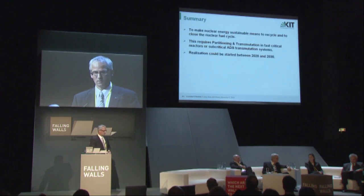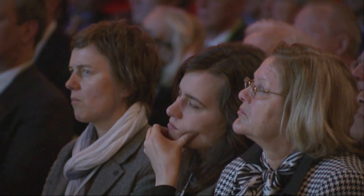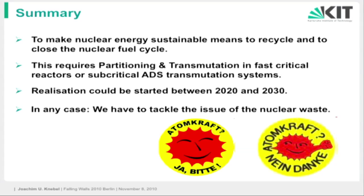My summary and conclusions: to make nuclear energy sustainable — today it is not, as the light water reactors keep producing high-level waste — we have to recycle and close the nuclear fuel cycle. This can be done by the strategy of partitioning and transmutation in a combination of light water reactors, fast reactors, and transmutation systems. There is some time to go, but we have to tackle this problem. No matter whether we like nuclear or not — no matter how a country decides — we have to deal with the waste.